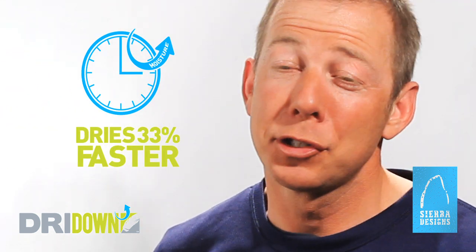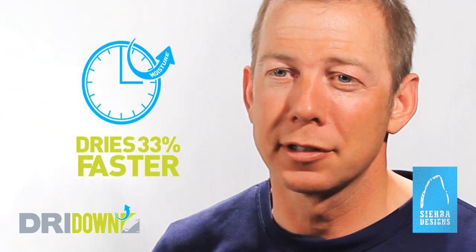Dry Down dries 33% faster than traditional down. Because moisture is unacceptable, Dry Down represents the evolution of down insulation technology, giving the outdoor world the best performing insulation. Dryer is warmer.